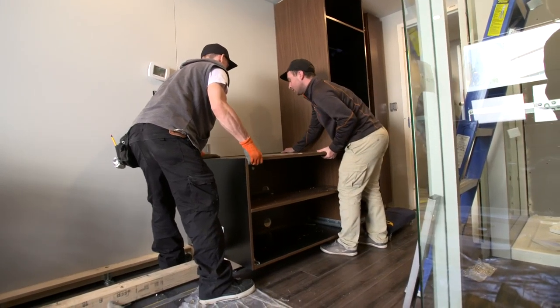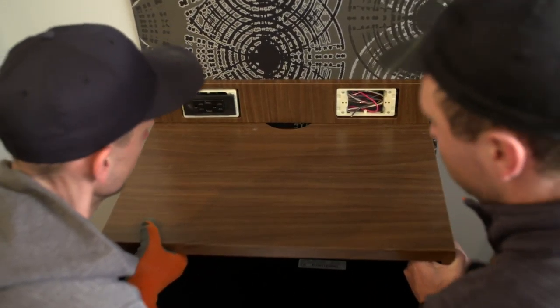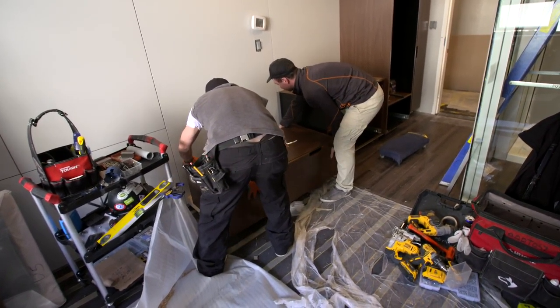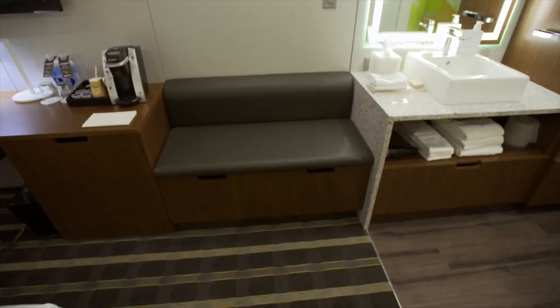We could customize all of the millwork so that it fit perfectly and seamlessly. You knew that everything was going to be measured, it was going to line up with the panel behind it, and that the luggage bench was going to fit in with the vanity, and that all the handles and little details were all going to match.